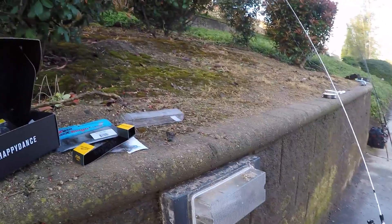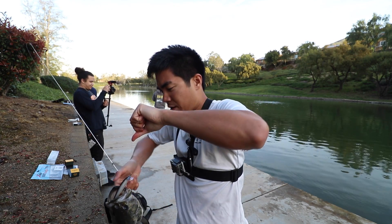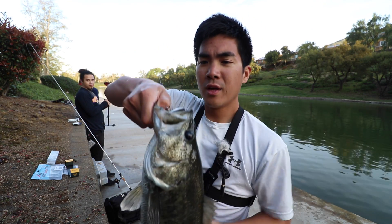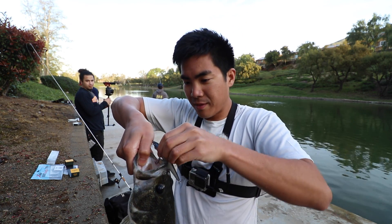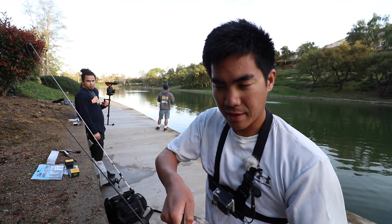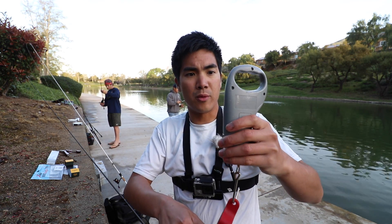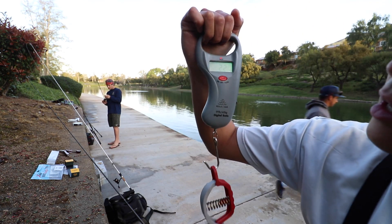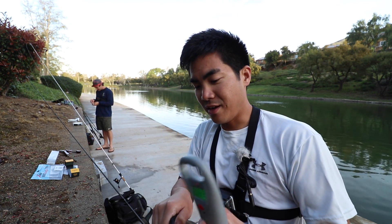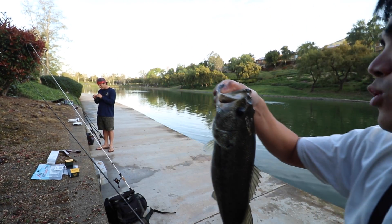I bet you wouldn't expect that bait to produce here, huh? That's why the MTB box comes in handy — you can try new baits that you don't expect to work. Get a weight on it. First California bass ever. I'm going to estimate about two and a quarter. We've got 2.27 — I did say two and a quarter, pretty close. My bass star is still on. So we're going to go ahead and let this beautiful fish go. Nice and revived — there she goes. Number one.